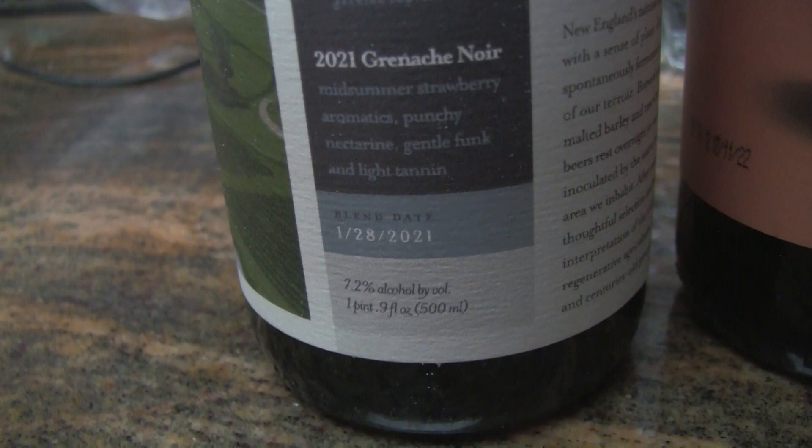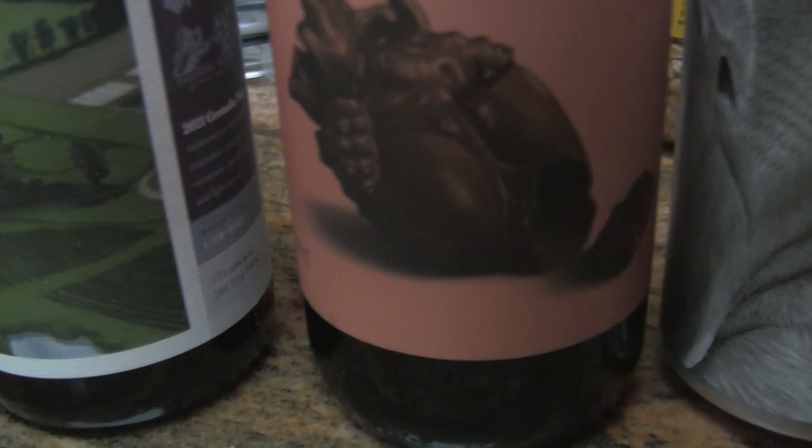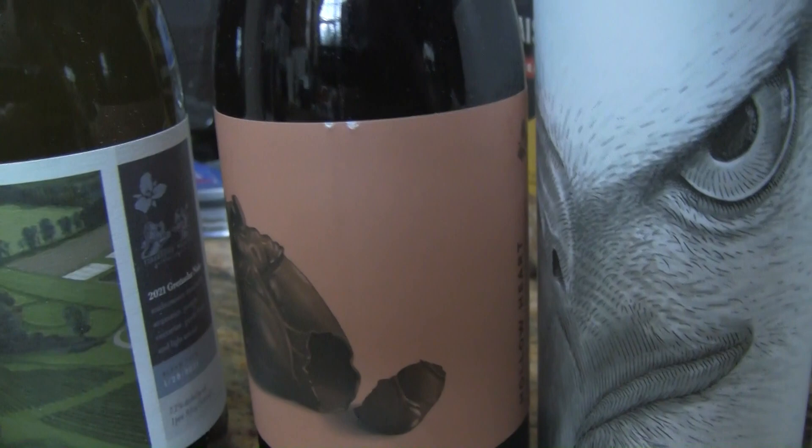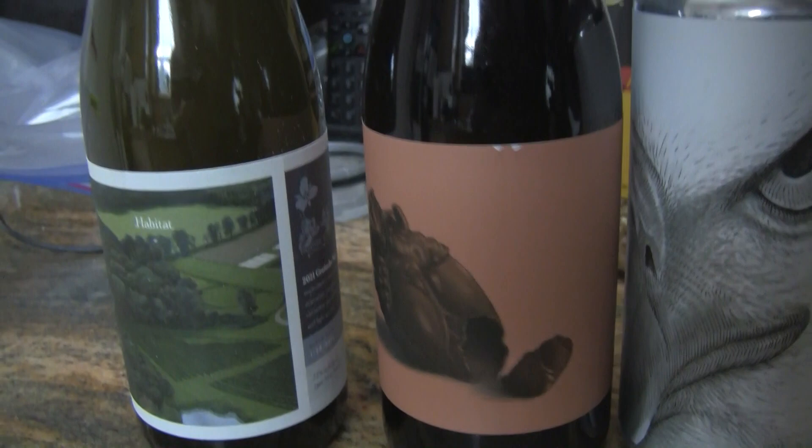The next one here is Hollow Heart — got a picture of a heart on there. It's also got a dating on the front of it here too, got the information on the side. According to him it sounds really tasty, looking forward to cracking open this bottle. This is an Imperial Stout, so very nice.